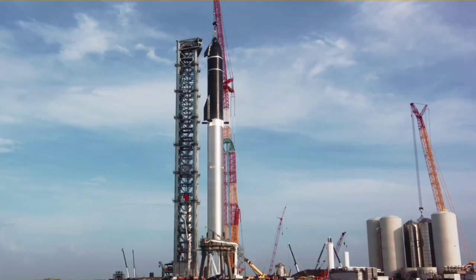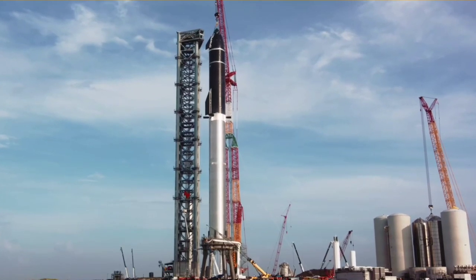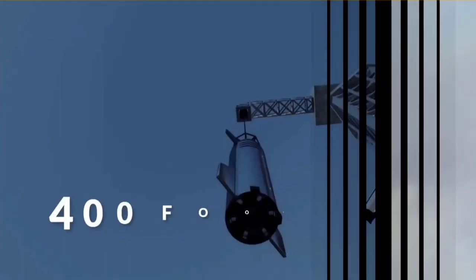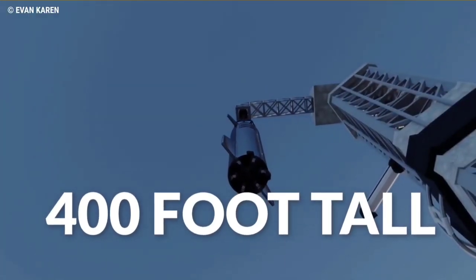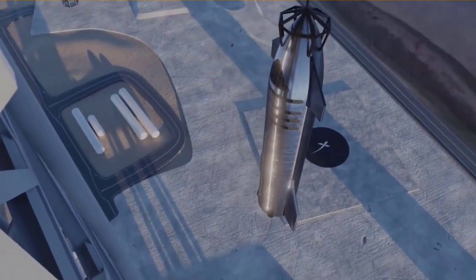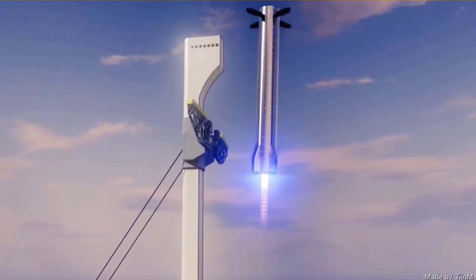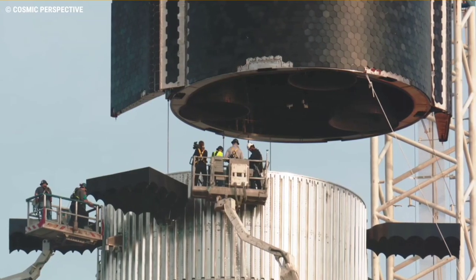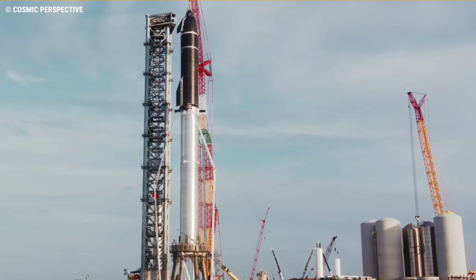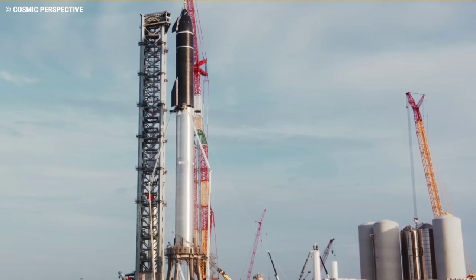The launch system consists of Starship and the Super Heavy rocket that'll lift off from Starbase Stage 0, which is the launch mount and all the ground support equipment, including the 400-foot-tall orbital launch tower that'll have mechanical arms. The robotic tower will also enable engineers to stack the 160-foot-tall Starship spacecraft atop the 230-foot-tall Super Heavy rocket that will propel it to orbit.